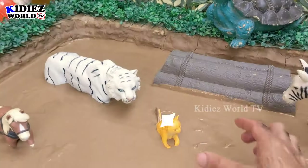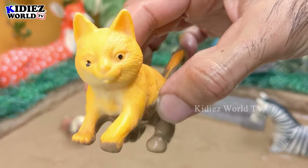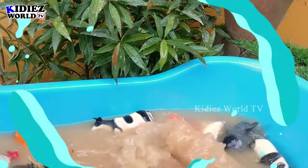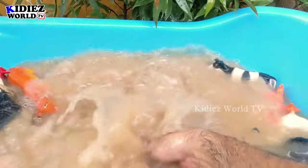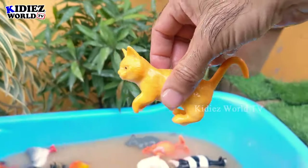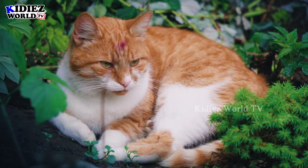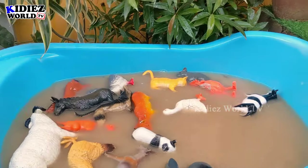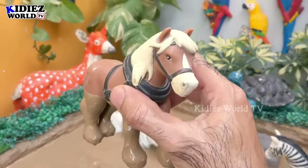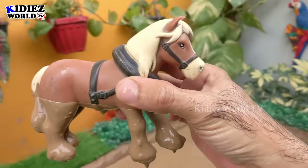And the next one we have is a cute cat. And then we have another big farm animal — a horse. This horse is so cute and so big. Horses are very very loyal animals — let's make him clean!